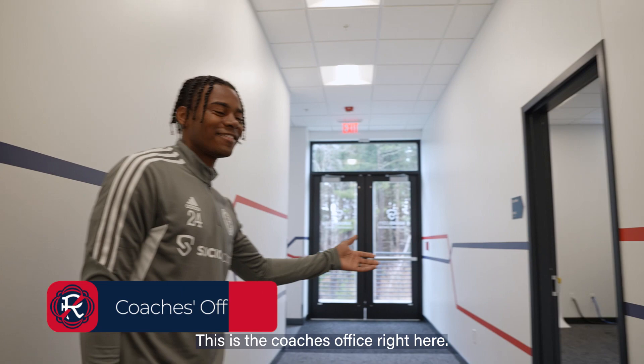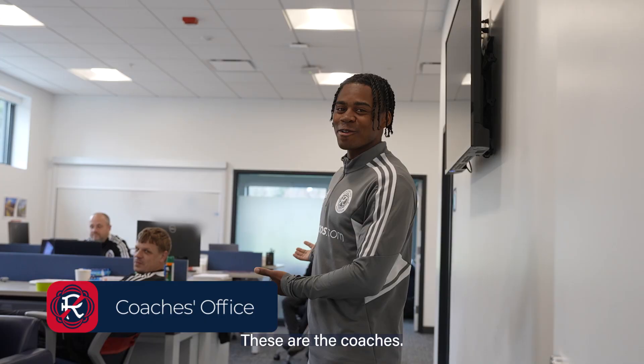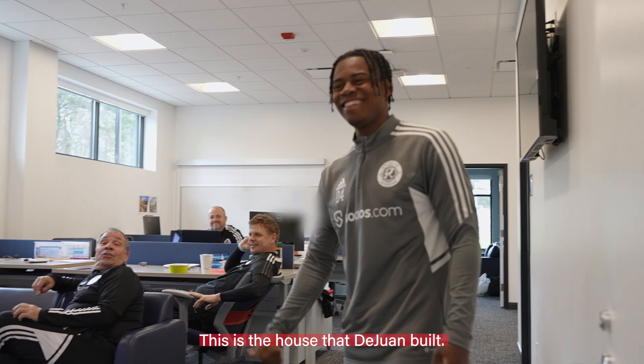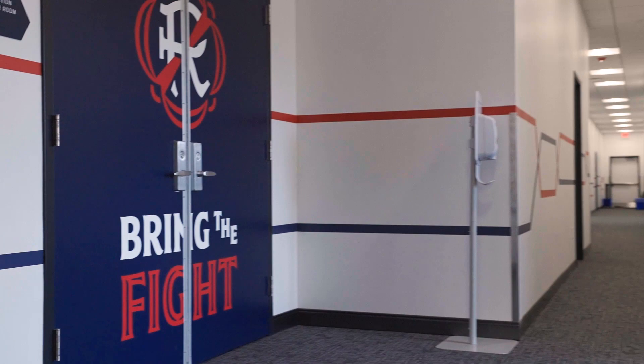This is the coach's office right here. He knows what he's talking about.